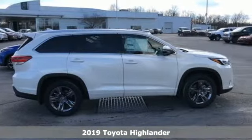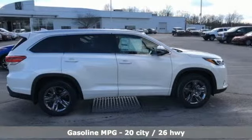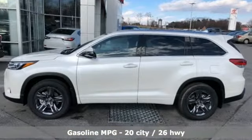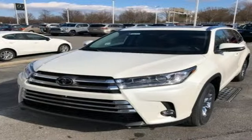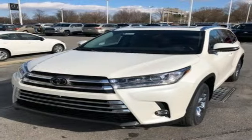It comes with all the amenities you need: streaming audio, power heated mirrors, dual zone climate control, rear parking sensors, doors and push button start proximity key, and heated steering wheel.